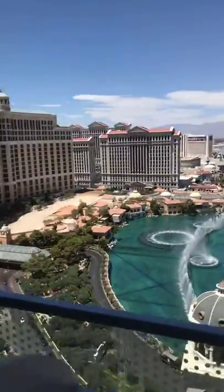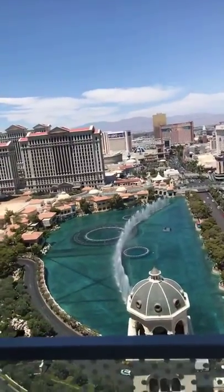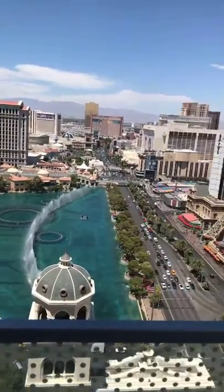Hey everyone, it's me at the Cosmo! I got us a wraparound balcony — it wraps around the whole side of the building. Let me turn the camera so we have the wonderful Bellagio fountain going, and it's actually going right now!